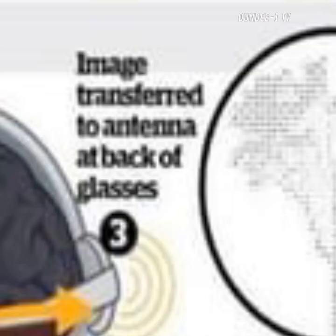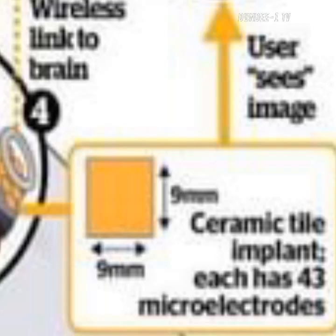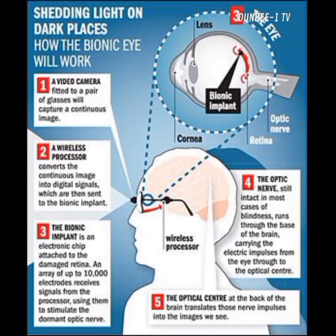The bionic eye consists of a retinal implant connected to a video camera that is built into a pair of glasses.